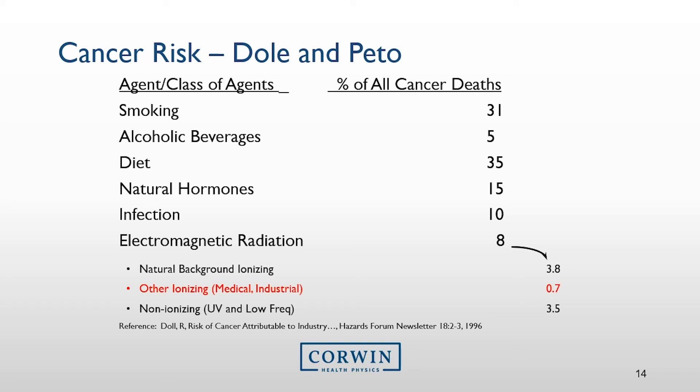Here's another chart to consider when thinking of cancer risk from radiation exposure from medical or industrial fields. There are many ways to quantify cancer risk, but a good way is to look at other contributing factors, especially ones we are familiar with. You can see that smoking and a poor diet are the leading agents that contribute to cancer death. However, those that work in the medical field or industrial field where ionizing radiation is present have a 0.7% risk of cancer death. Though this is all relative, it gives us a good idea of the risk involved when working around ionizing radiation from x-ray producing equipment.